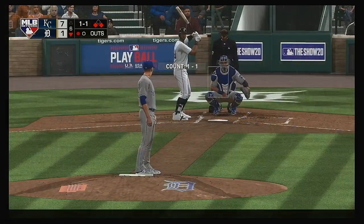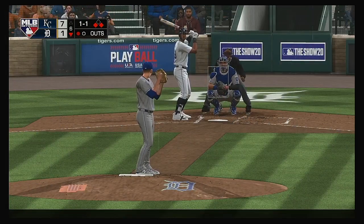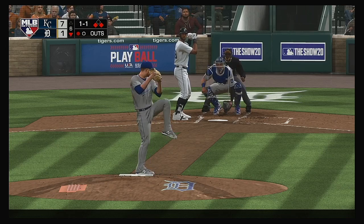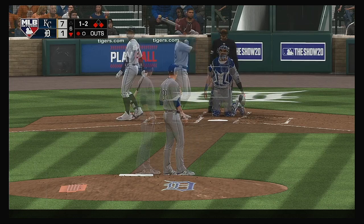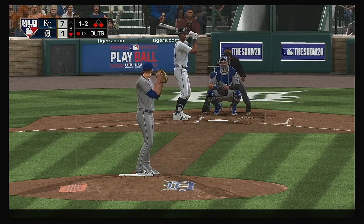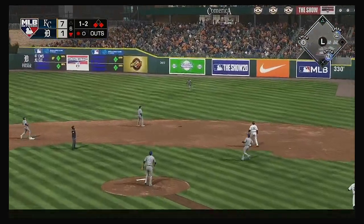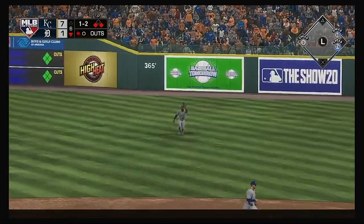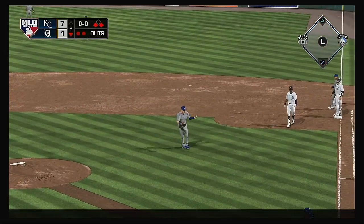Next for the Tigers: Niko Goodrum, one for two in the ballgame. The set and the 1-1 pitch — loud contact but it's well fouled. The 1-2 — heading out towards shallow right. Soler has it, and I'd be surprised if they send the runner.